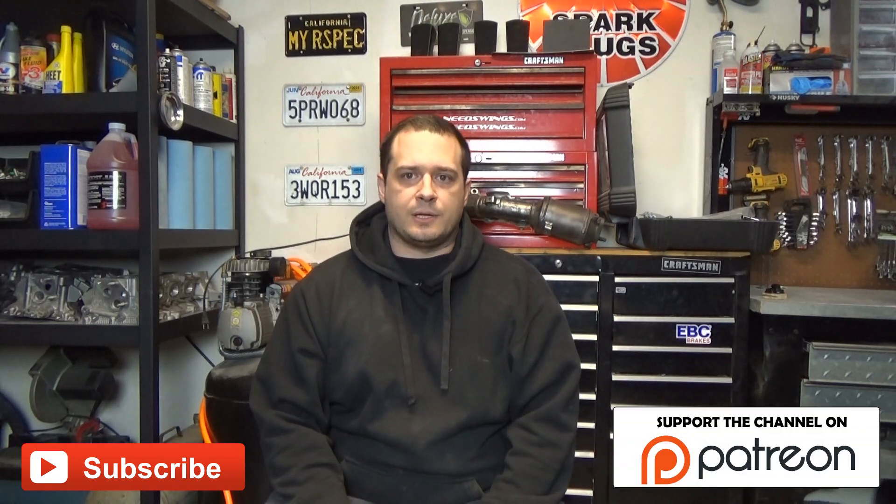Hey, what's up guys? In this episode, I'm going to answer a couple questions surrounding thermostats. But first, be sure to subscribe, and if you want to show support to the channel, head over to our Patreon page.